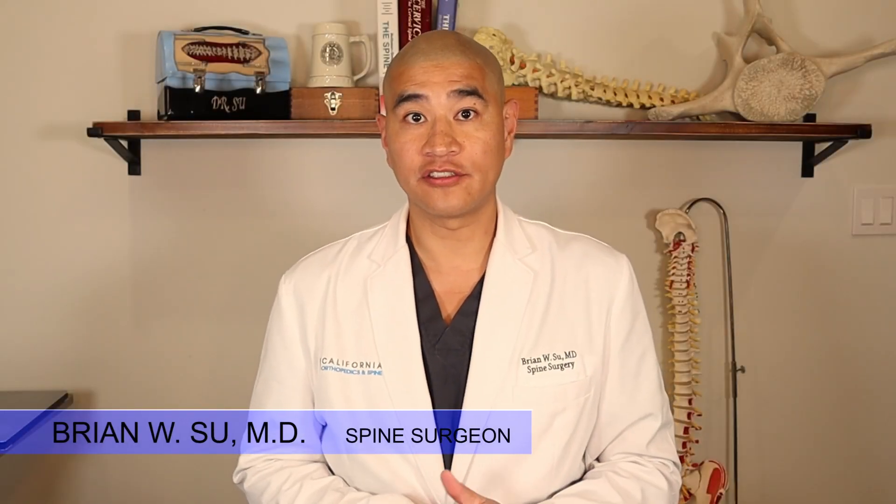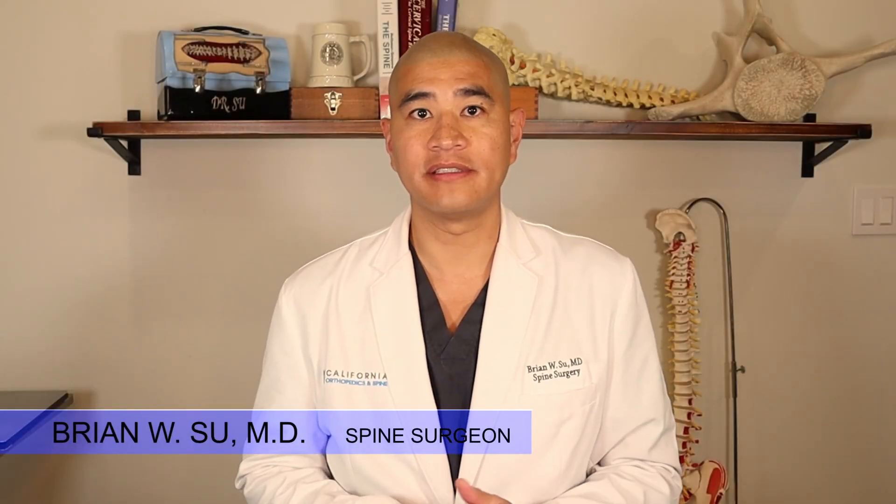Welcome to Spine Guy. I'm Dr. Brian Hsu, the Fellowship Trained Spine Surgeon. The Spine Guy is a channel dedicated to making the complex spine simple for patients to understand. We've already talked about what a lumbar synovial facet cyst is and what the non-operative treatments are. Today we'll be talking about the surgical treatments for a lumbar synovial cyst.